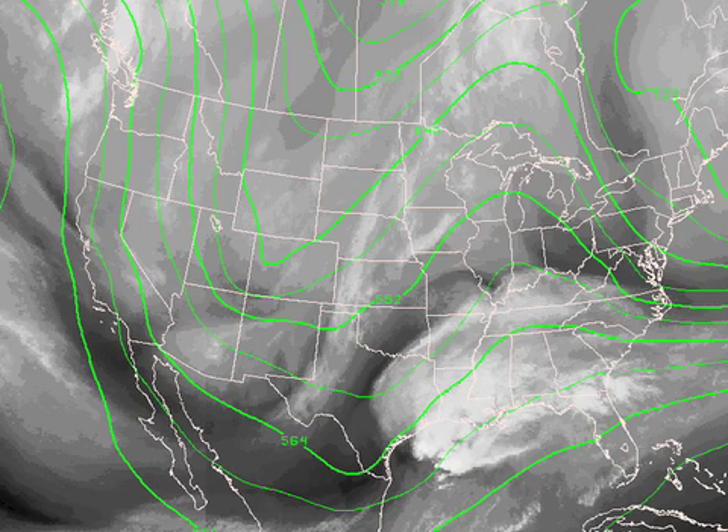Nice looking storm coming in here. You can see the system developing nicely, some convection firing in the northwestern Gulf of Mexico. No thunderstorms obviously with this stable air here, but we'll see some rain.